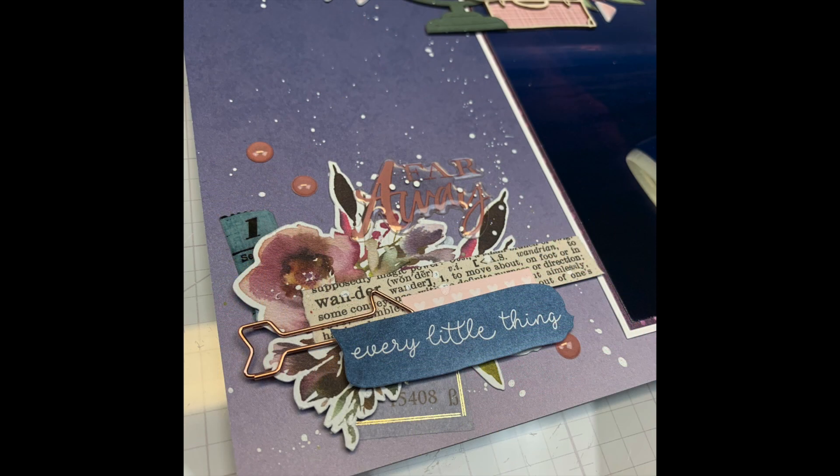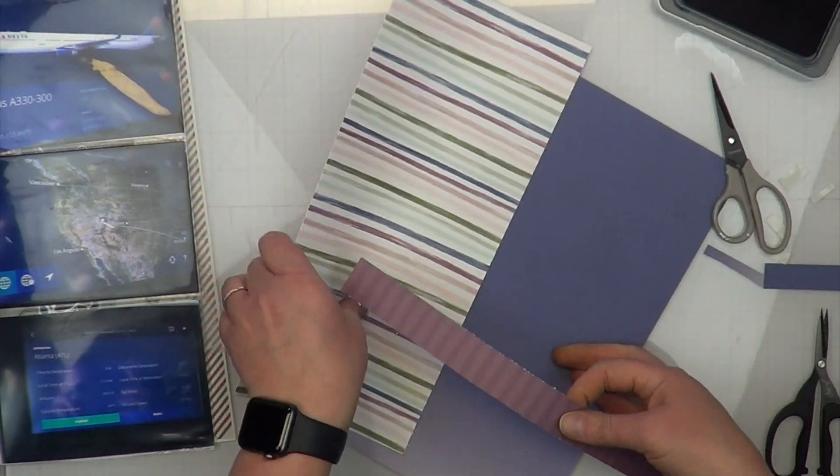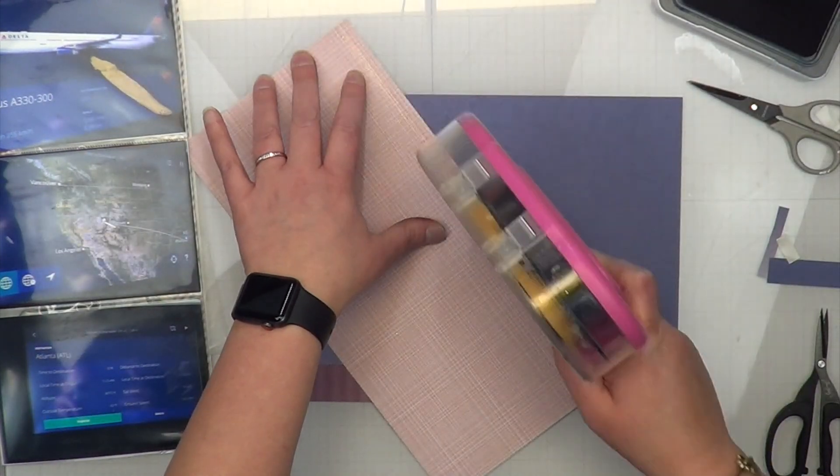I decided to add a little bit of white splatter because all that ombre was kind of bland to me. I wanted something a little different, and I think the white splatter just finishes it off perfectly.